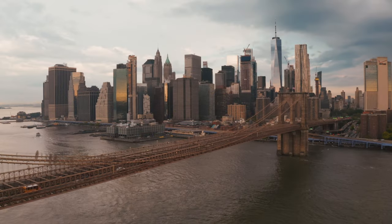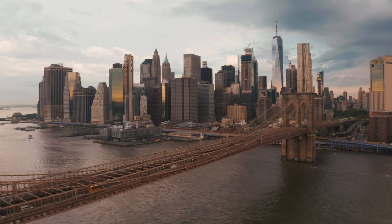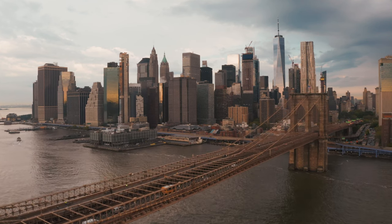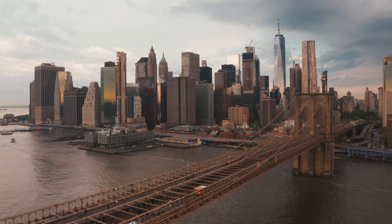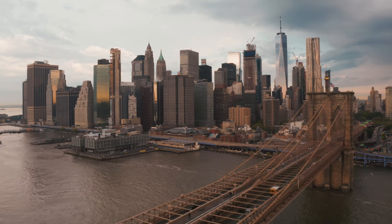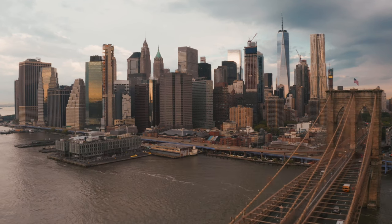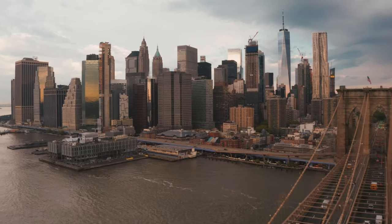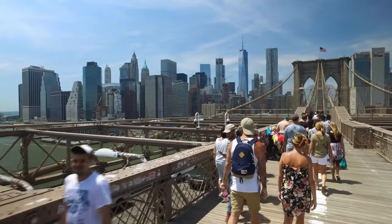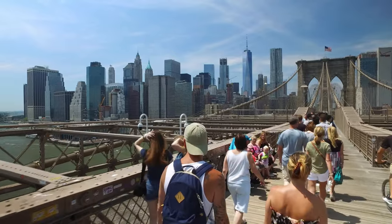Building the Brooklyn Bridge was an enormous challenge. It took 14 years, from 1869 to 1883, and was marked by significant obstacles, including the death of its chief engineer, John A. Roebling. Another major hurdle was the health issues faced by workers. While constructing the bridge's foundations underwater, many suffered from what was then called caisson disease, now known as decompression sickness, caused by the high-pressure environment of the caissons. Today, the Brooklyn Bridge is not just a route for vehicles, but also home to a broad pedestrian pathway offering stunning views of the New York City skyline, the Statue of Liberty, and the East River, making it a favorite spot for both locals and visitors.